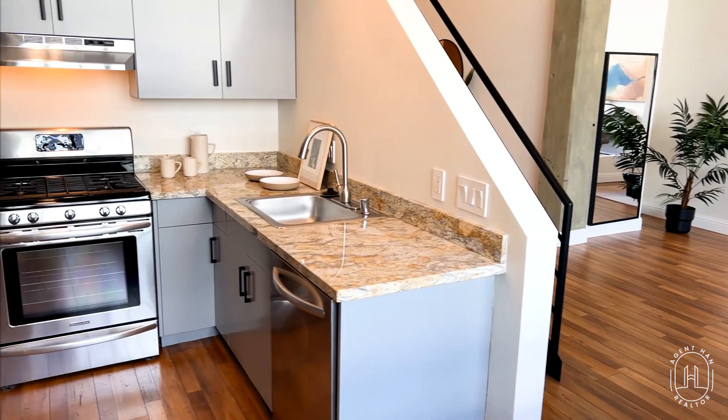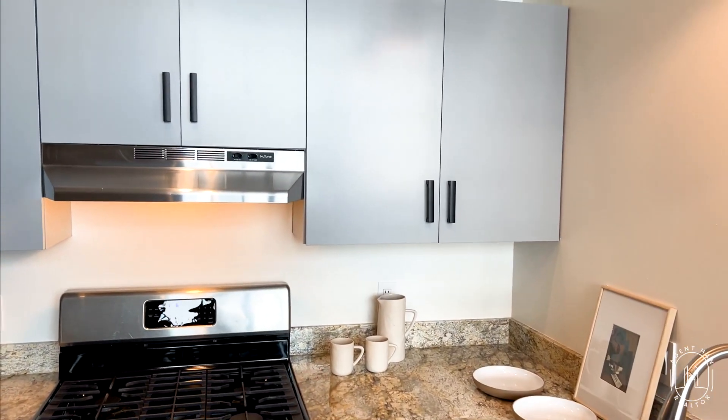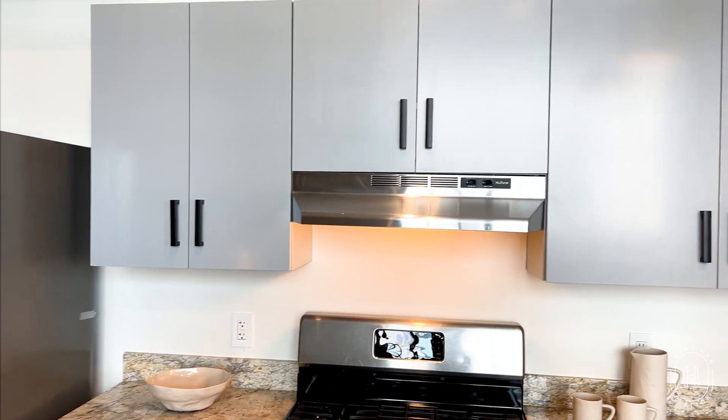Here in the kitchen, we have complete stainless steel appliances, granite countertops, and as you can see, plenty of room to expand if you want to add something more.